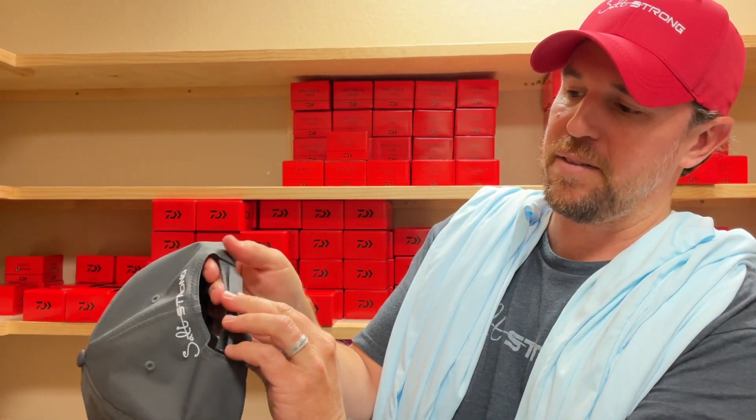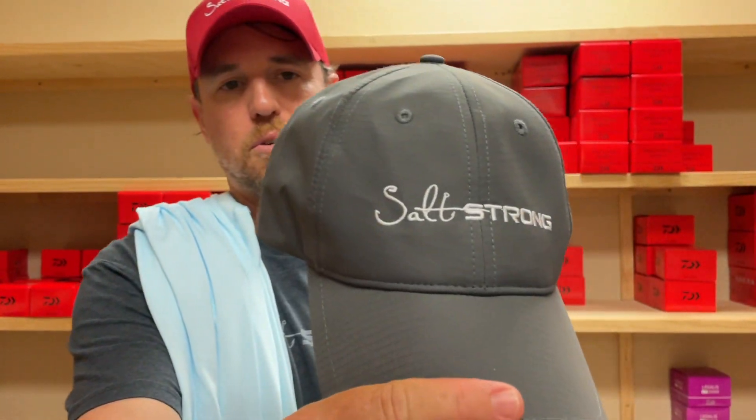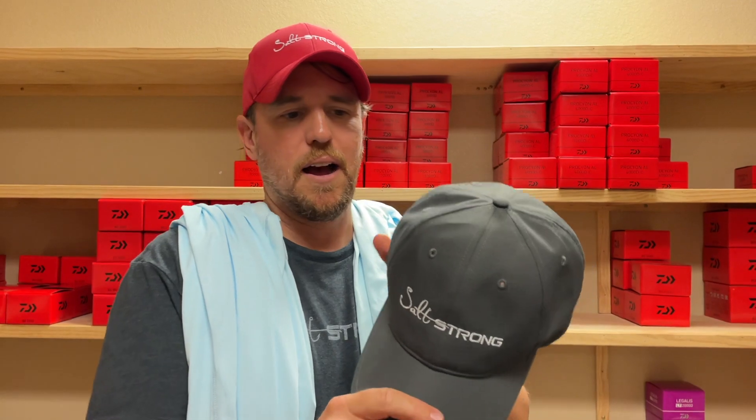We've got velcro on both to fit even the biggest heads, Salt Strong branding on the back, and really cool lightweight soft material. This charcoal hat has a slightly different fit than the red one, but it's made out of very similar, very breathable, very quick-to-dry material. Really cool, very special material.